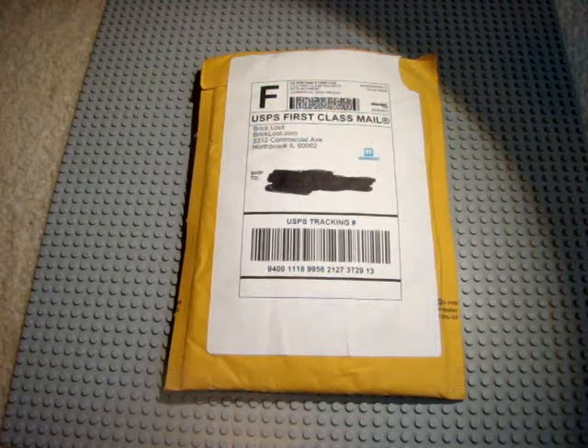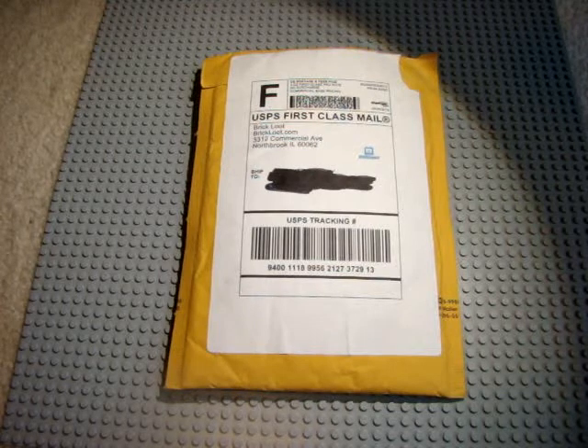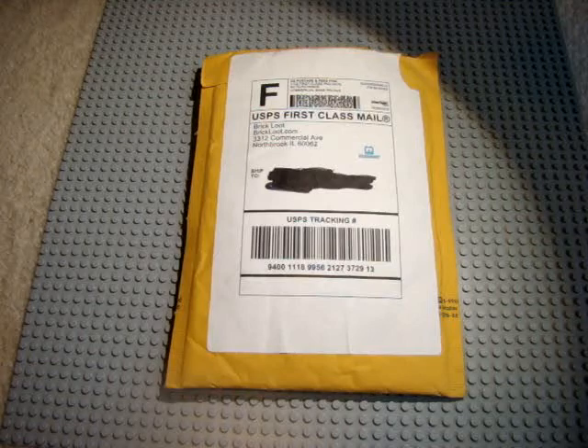Hey guys, it's WW2LegraProductions, and today we're doing a BrickLoot unboxing video. This is from the BrickLoot shop, not the BrickLoot package that you receive in the mail. Because they have a shop on their website, and they sell some really cool, rare items and exclusive stuff that you can buy individually. So that's what I ordered.